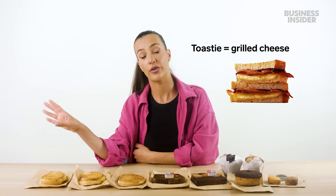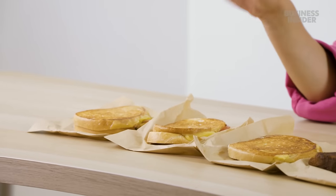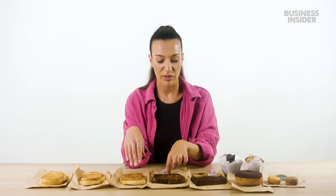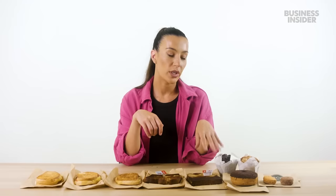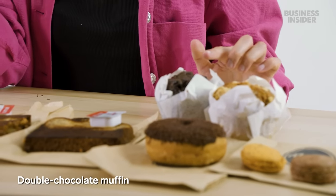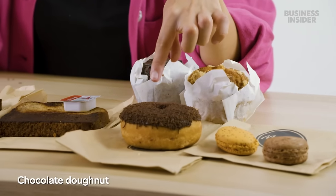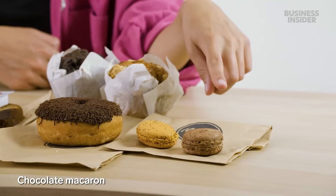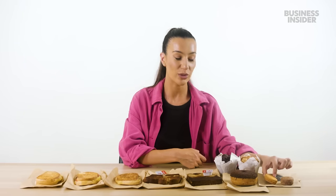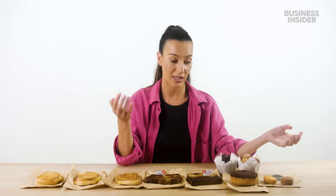This is our McCafe food. We have a barbecue bacon and cheese toastie, a ham and cheese toastie, a cheese and tomato toastie, a cheesy banana bread with blueberries, and plain banana bread — we really like banana bread here. We usually stock raisin toast with butter, but they were out. We have our double chocolate muffin, an apple crumble muffin, a chocolate doughnut, a chocolate macaron, and a salted caramel macaron. That's a really nice salted caramel — good job, Maccas.